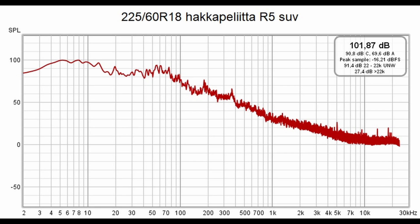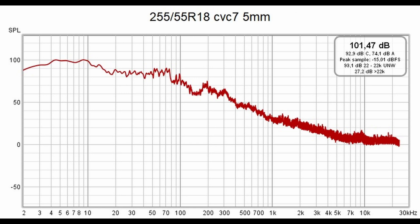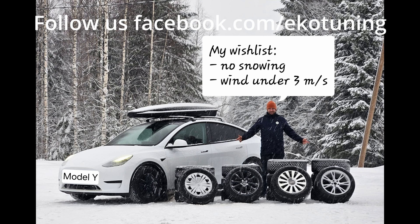We also measured noise, but those measurements need to be repeated — I didn't use the programs correctly. I posted the first measurements on Facebook, but they are only peak values; I want to also measure averages, as that tells more truth about how quiet or loud the tires are. The 225s and 255-45s were the quietest in the test — hard to say which was better. The 255-55 18s were a little scary: on a rear-wheel-drive car in corners you had to brake much more, and in braking they pulled the car a lot. Thanks for watching — give feedback, and hopefully more test results will come later.